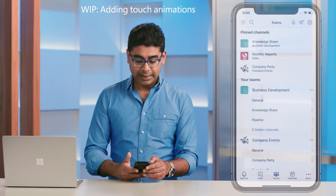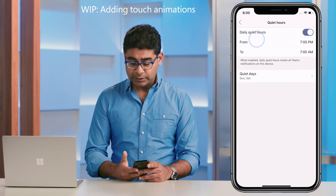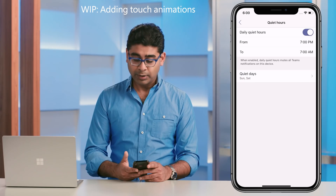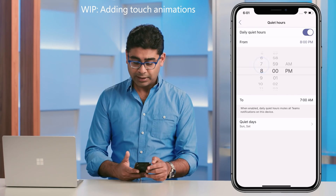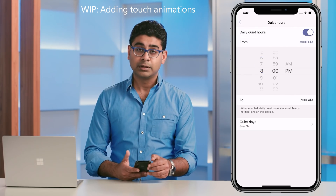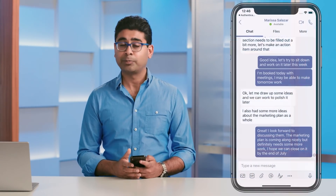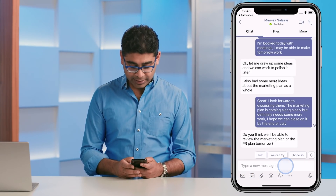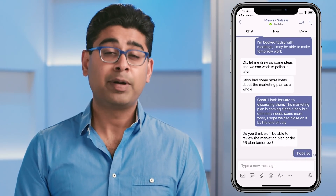With around-the-clock access to mobile phones, it's become even more important to balance work and life. In the Teams mobile app, I can easily schedule quiet hours. Here you'll see a block from 7 p.m. to 7 a.m., during which time I don't get any notifications. If I want to customize the time, I can do that easily as well. During this time, I can stay focused on my personal well-being. Another time saver I use every day is suggested replies — when someone sends you a message on Teams chat, the application provides you logical responses. It may be a small thing, but the benefit adds up over time.